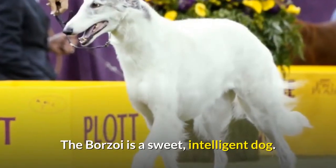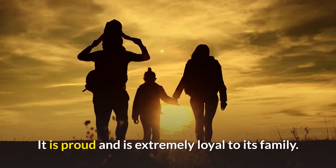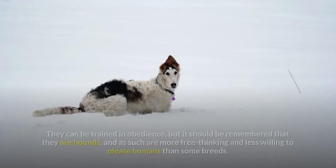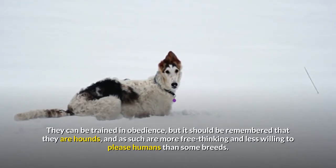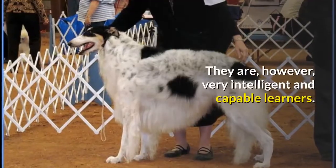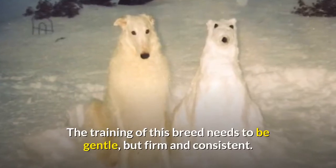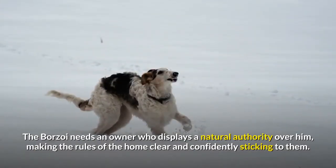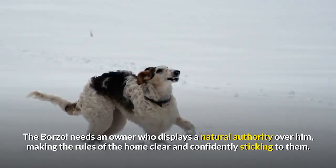The borzoi is a sweet, intelligent dog. It is proud and is extremely loyal to its family. It is quite affectionate with people it knows well. They can be trained in obedience, but it should be remembered that they are hounds, and as such are more free-thinking and less willing to please humans than some breeds. They are, however, very intelligent and capable learners. The training of this breed needs to be gentle, but firm and consistent. The borzoi needs an owner who displays a natural authority over him, making the rules of the home clear and confidently sticking to them.